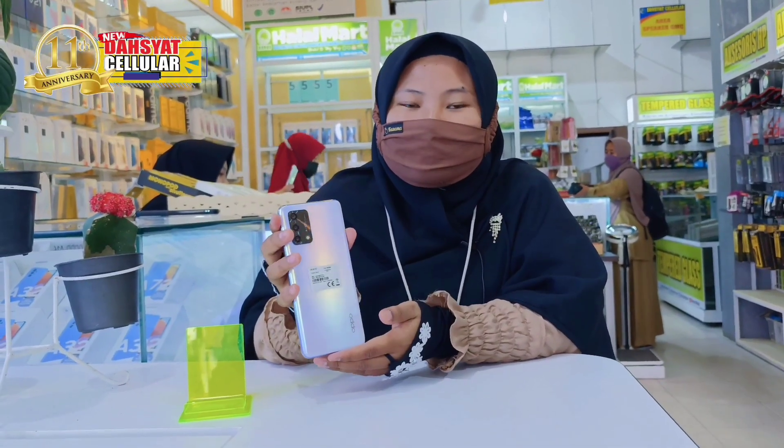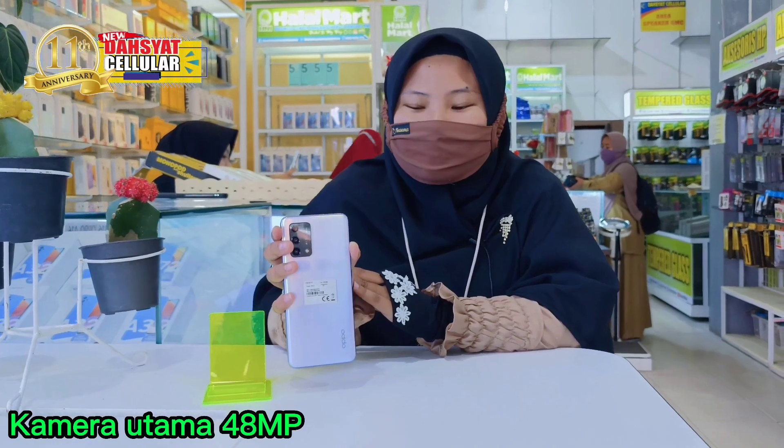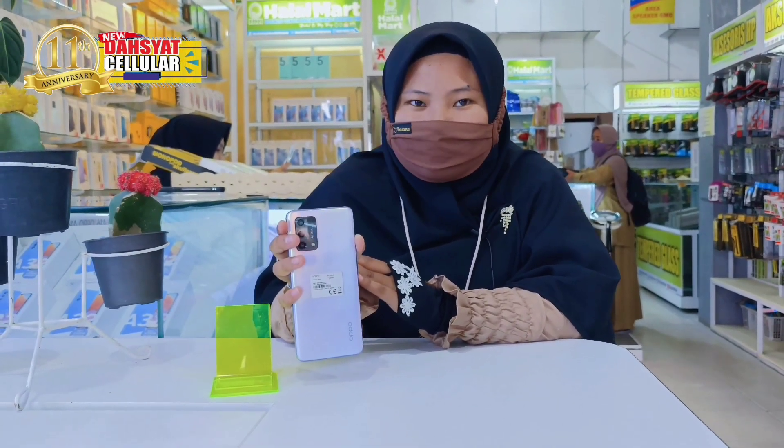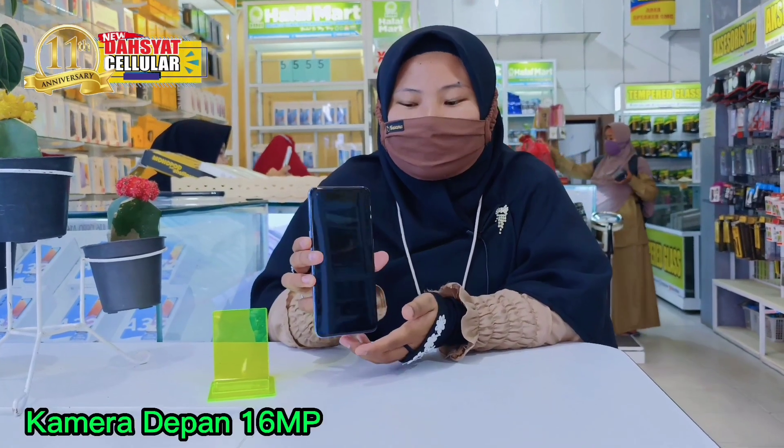Untuk di OPPO A95 ini, dia memiliki triple kamera belakang, yaitu kamera utamanya itu 48MP, 2MP kamera makro, dan juga 2MP untuk kamera depth-nya. Untuk kamera depannya sudah memiliki 16MP.